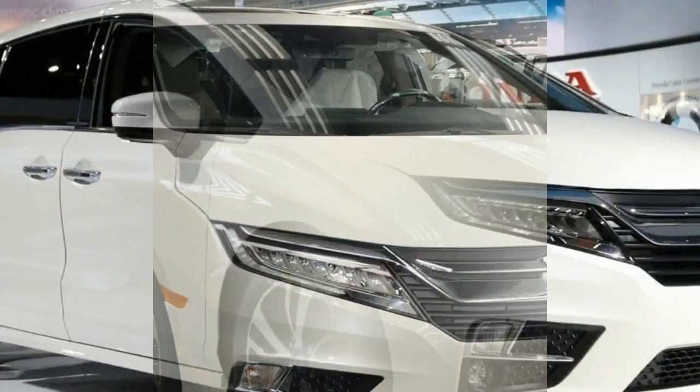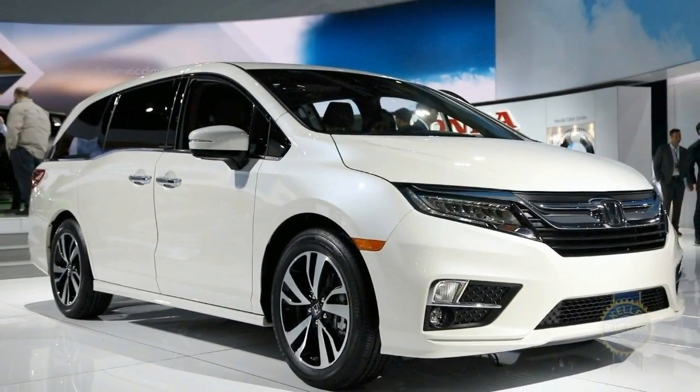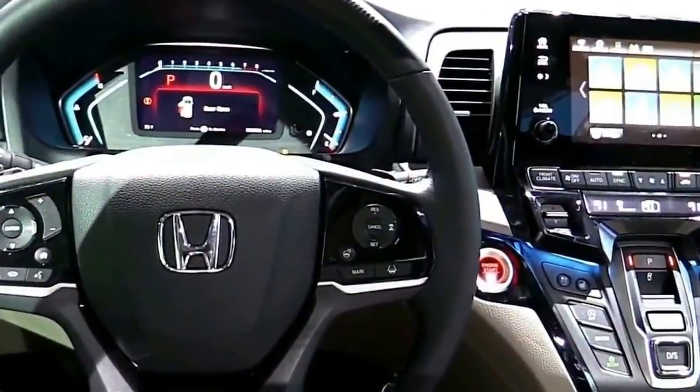No tire pressure monitor, no automated cruise control, lane keep assist, automatic wipers, or auto headlamps like the new model. How did we ever survive?